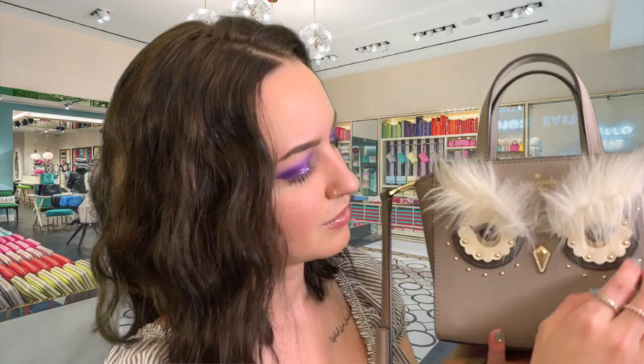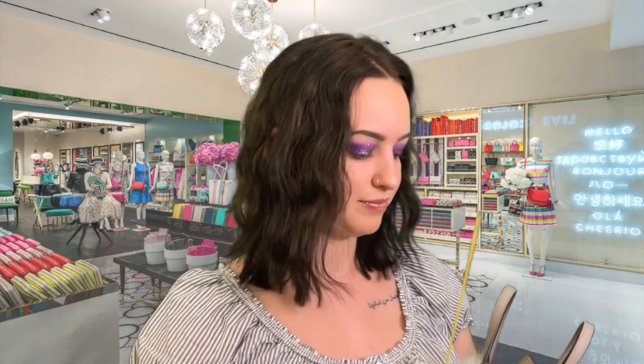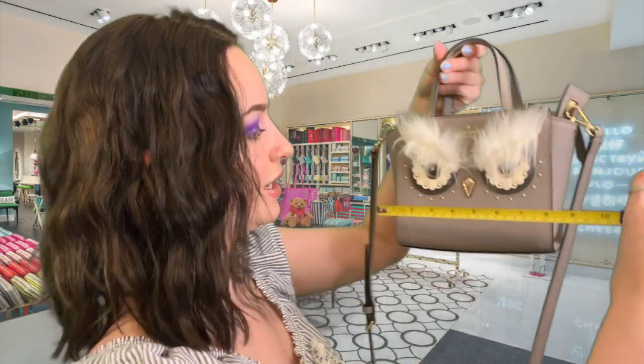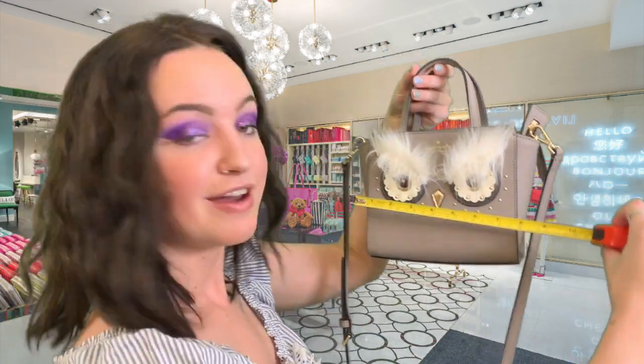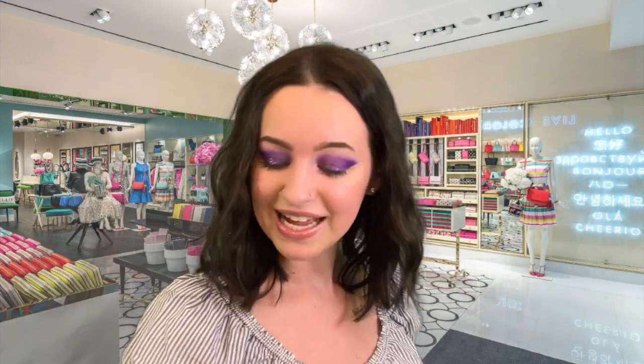If you would like measurements for these, I can absolutely measure them. That way you kind of know if you have a wallet at home — you'll know what will fit in here. Let's go ahead and measure this one. Beautiful bag — I actually have this one myself. So, about 7 and a half inches give or take, and about 6 and a half inches deep. That's a pretty nice size for a mini. Super cute.